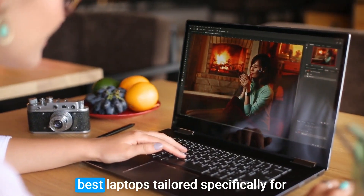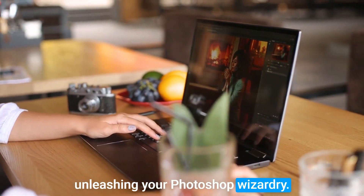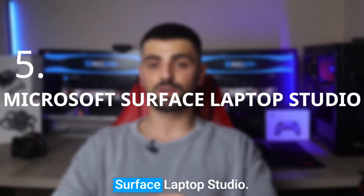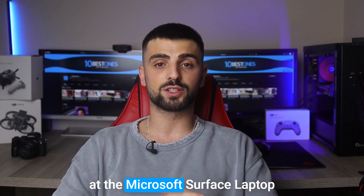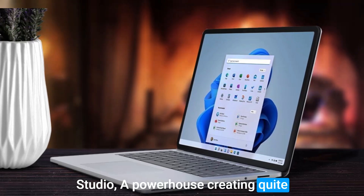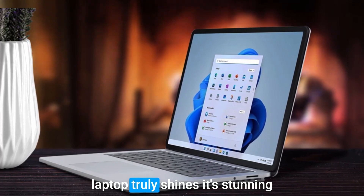So without further ado, let's explore the best laptops tailored specifically for unleashing your Photoshop wizardry. Number 5: the Microsoft Surface Laptop Studio. We're taking a closer look at this powerhouse, which is creating quite a buzz in the creative community. When it comes to Photoshop, this laptop truly shines.